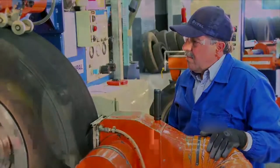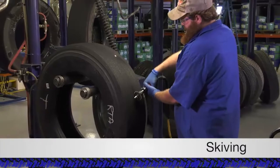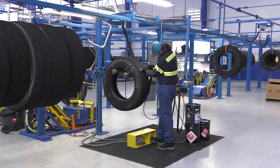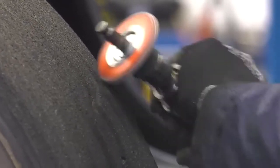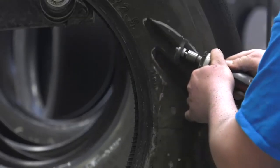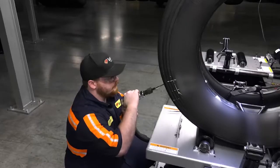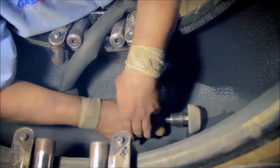Before the casing can be transformed into a retread, every damaged area on the buffed surface or sidewall must be prepared in a process called skiving. Skilled technicians use a variety of special rotary tools to remove any damage to the belt package. If the injury is superficial, the technician can just skive out the damage. If the injury extends beyond the first or second steel belt package, the casing is sent to the repair department where the damage can be completely removed and filled with rubber before the area is reinforced on the inside with a patch.